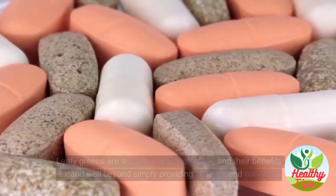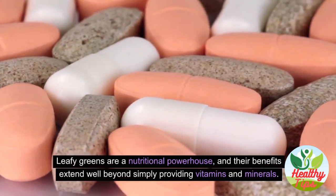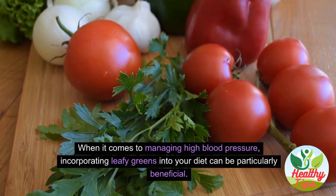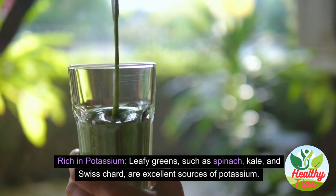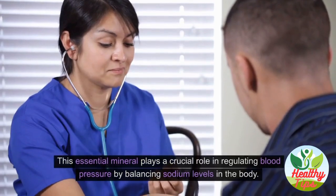Leafy greens are a nutritional powerhouse, and their benefits extend well beyond simply providing vitamins and minerals. When it comes to managing high blood pressure, incorporating leafy greens into your diet can be particularly beneficial. Leafy greens such as spinach, kale, and Swiss chard are excellent sources of potassium.